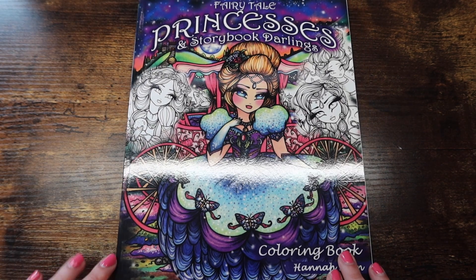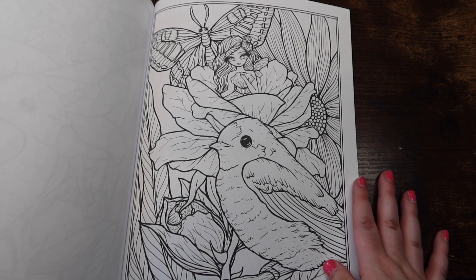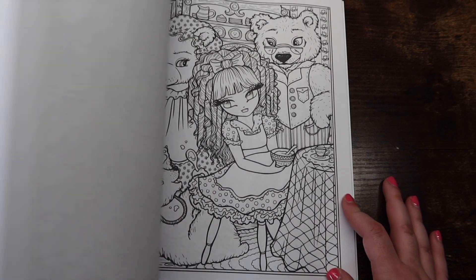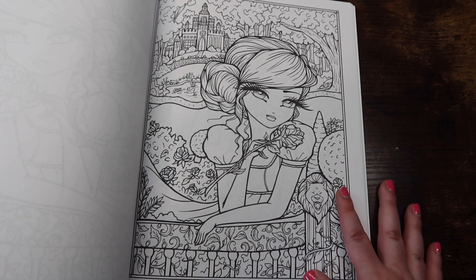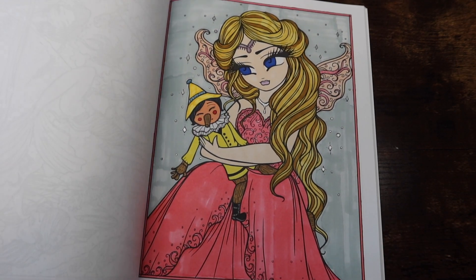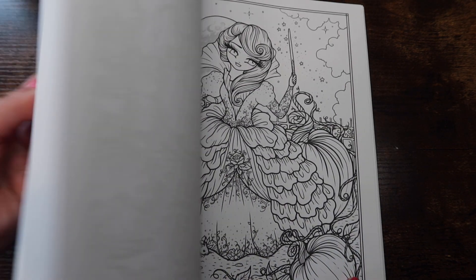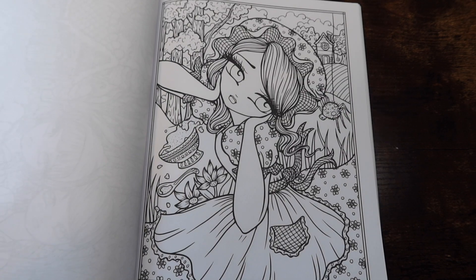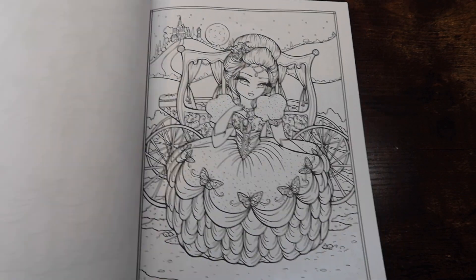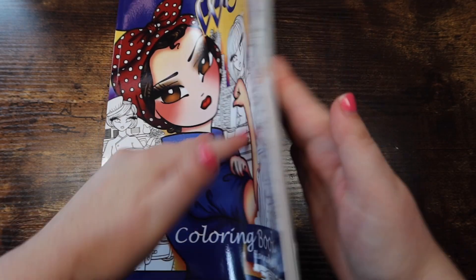Now we're moving into all my Hannah Lynn books. This is 'Fairy Tale Princesses and Storybook Darlings' — I have not done much in here, if I'm being honest. I think I've done two, one of which was a buddy color with Cassie — hers turned out beautiful, mine could never compare. I love this book and I love Hannah Lynn, but there's just so much detail that it makes me never want to color it — I should just get over myself.